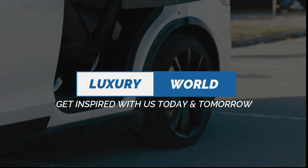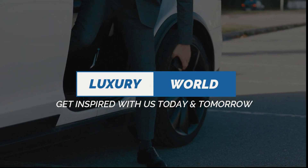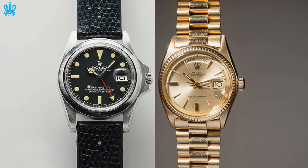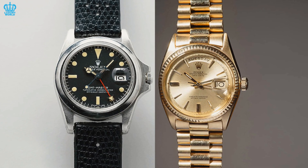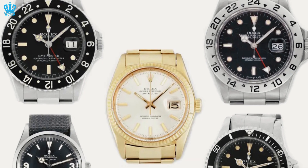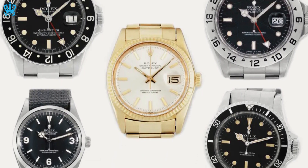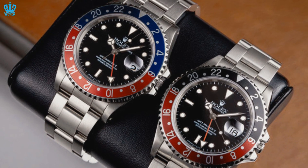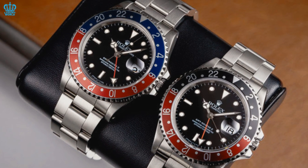This is the Luxury World. Get inspired with us today and tomorrow. Despite the concerns about the second-hand market prices dropping, there is still an increased demand for the collection of timepieces that made the market for Rolex become extremely hot. Even though these things may be occurring, there is still a large demand for luxury watch brands.